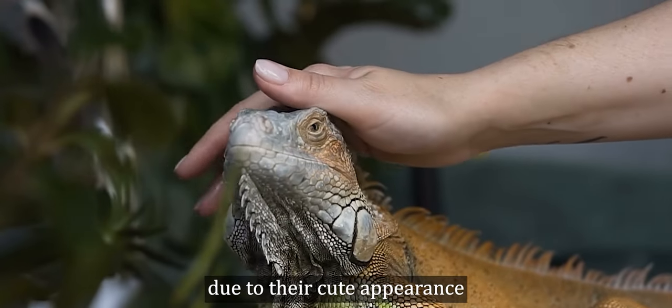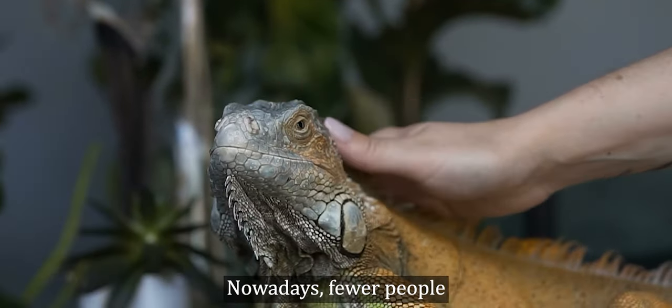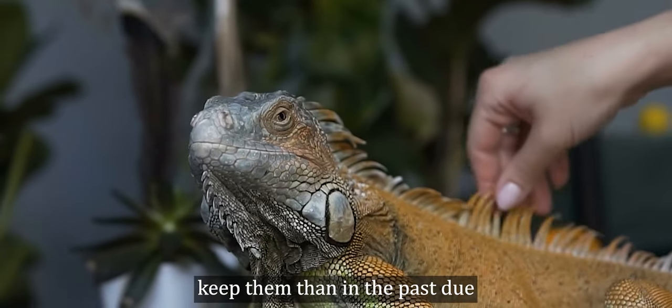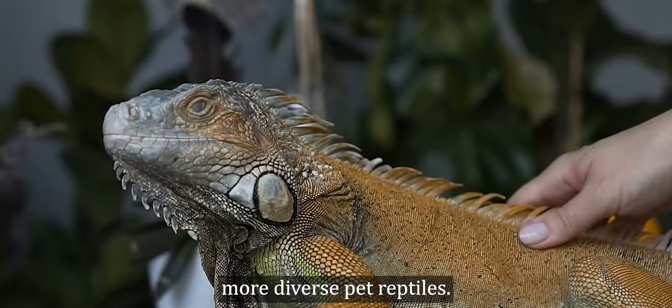Due to their cute appearance and gentle nature, they were once popular as pets in Korea. Nowadays, fewer people keep them than in the past due to the availability of more diverse pet reptiles.